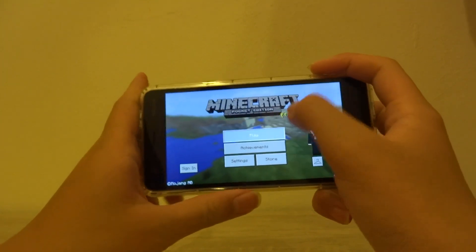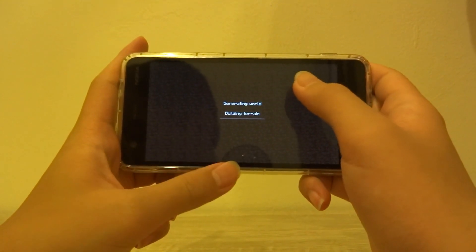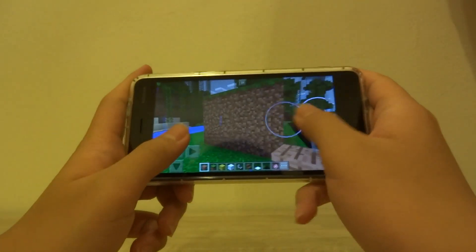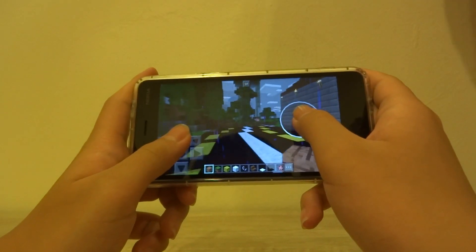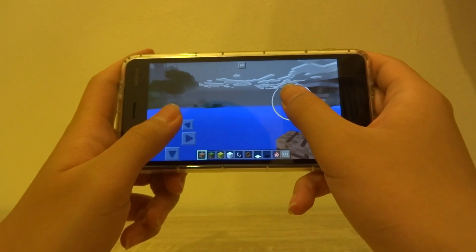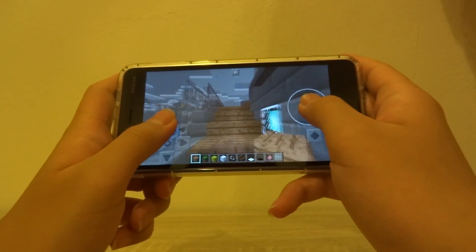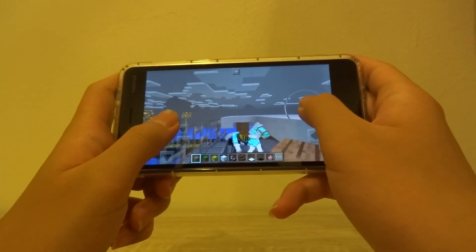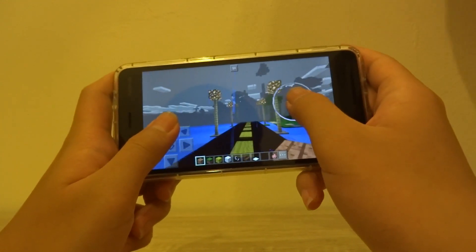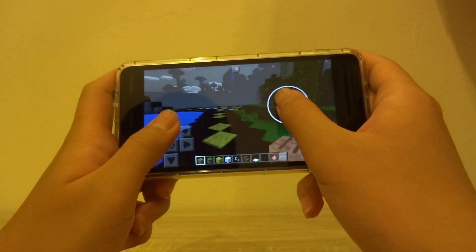Moving on to Minecraft — I'm using an older version, version 0.6.15.2, since I don't have a purchased copy. Note that I had to disable fancy graphics, otherwise the phone would buckle up and require a reboot. But with tuned-down settings it performs quite well — you can do all the basic Minecraft features like building, and it's an okay experience.